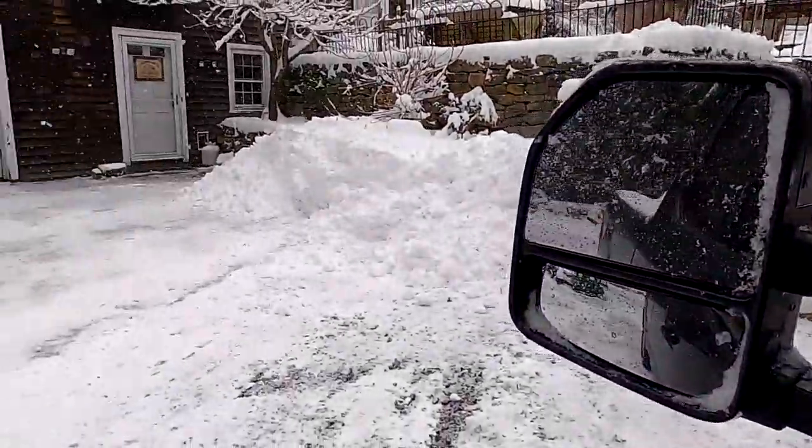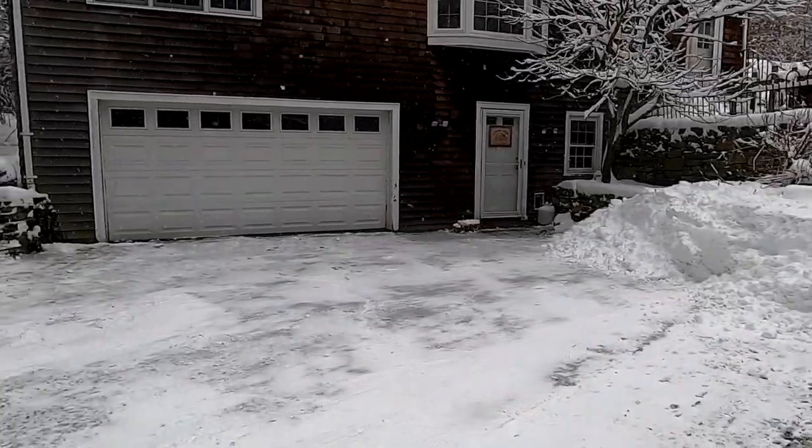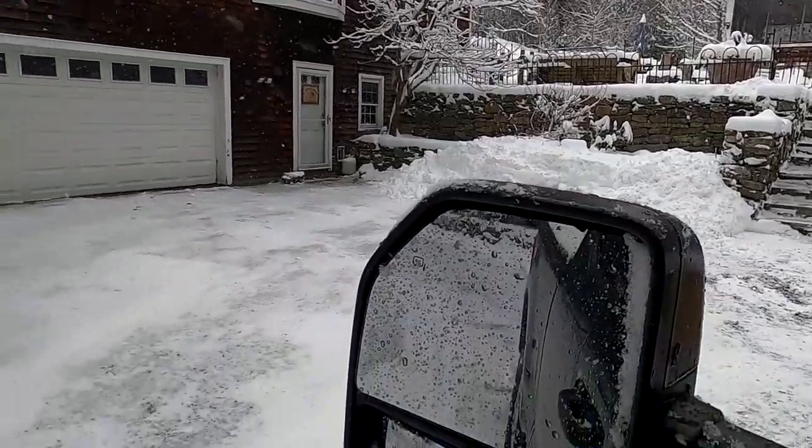That was a big one. Yeah, it was. A lot of plowing, a lot of shoveling, and the freaking snow is coming again. Cleaned up, shoveled. We're out of this one, on to the next.